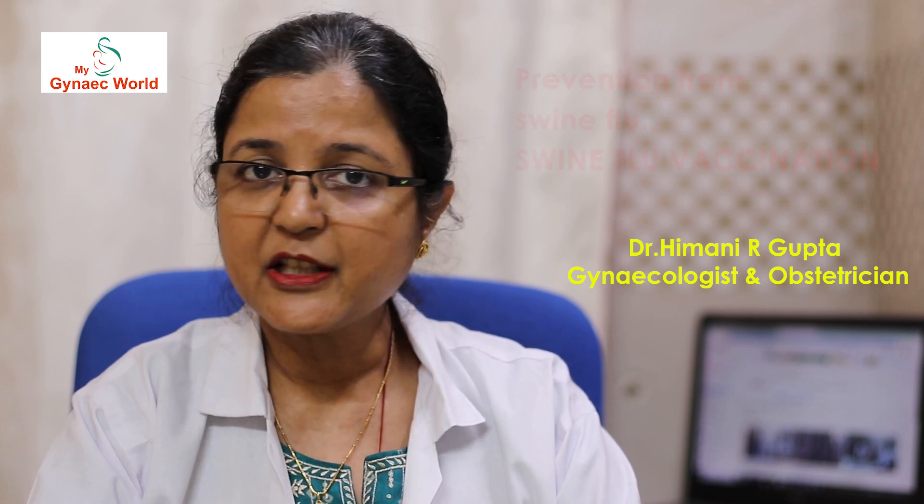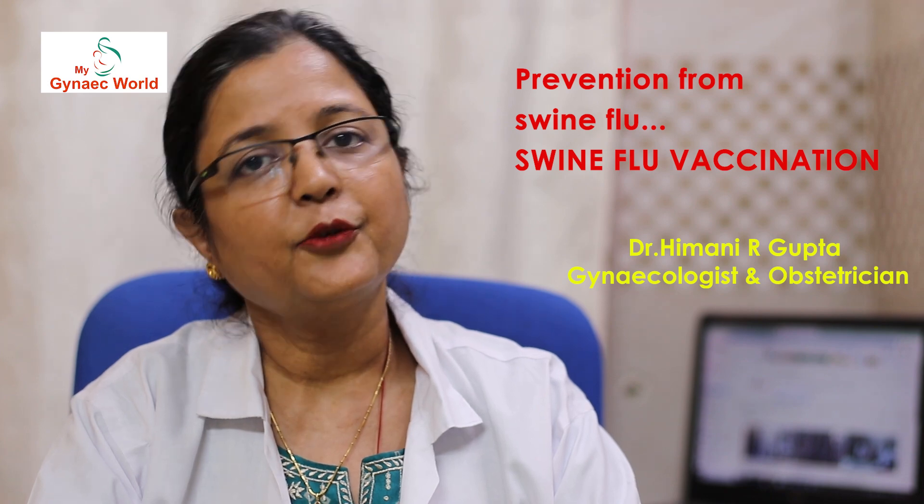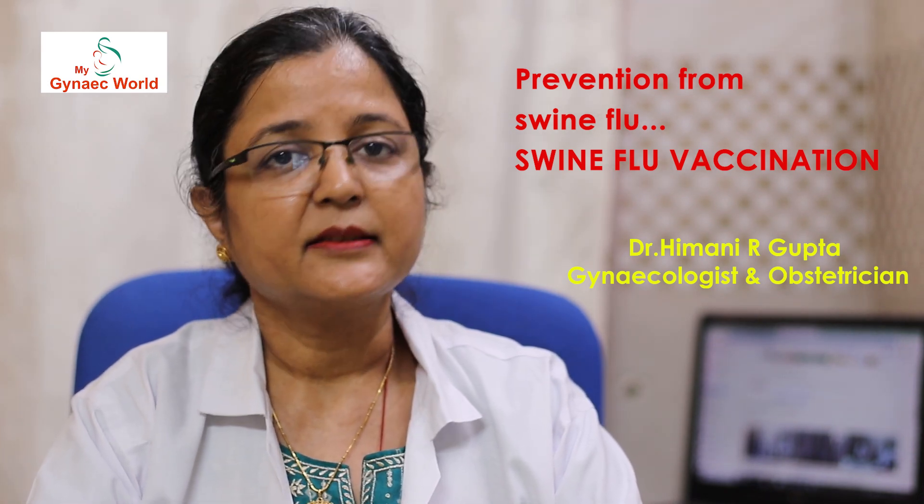Prevention is always better than cure. WHO and ICMR recommend yearly vaccination for all to prevent this disease. Inactivated vaccine can be given safely to pregnant women via intramuscular route. The newest vaccine is a quadrivalent type with efficacy of up to 70 to 80 percent and it helps in preventing severe complications and infections of this disease.